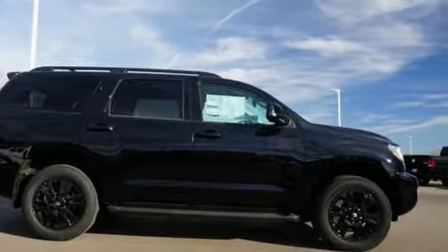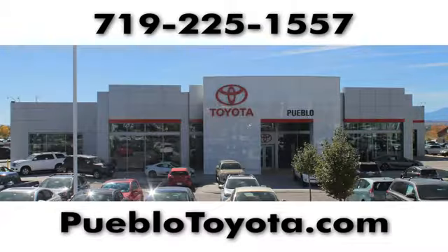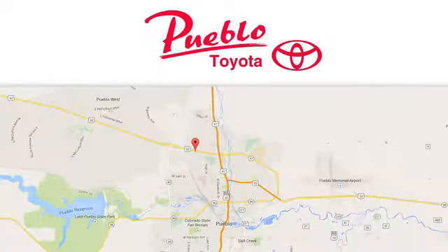Start your next adventure today. You'll find it all at Pueblo Toyota. Call, click, or stop in today. We're conveniently located at 2220 US 50 West in Pueblo, Colorado.